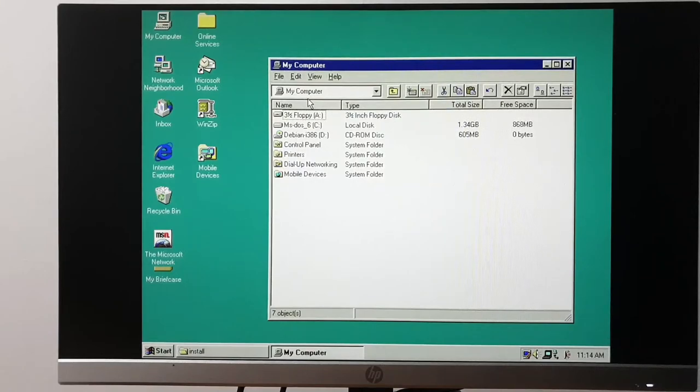We are going to try — and I'm going to emphasize the word 'try' — non-destructive partitioning. When this release of Debian was new, ext2 was still new. I am definitely not going to compress the hard drive.